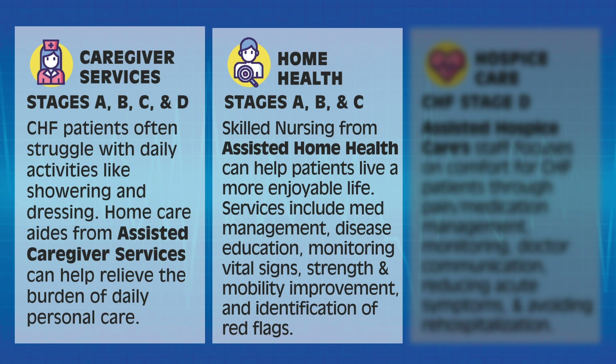Patients in CHF Stages A, B, and C can benefit from Assisted Home Health Services. Skilled nursing from Assisted Home Health can help patients live a more enjoyable life. Services include medication management, disease education, monitoring of vital signs, strength and mobility improvement, and identification of red flags.